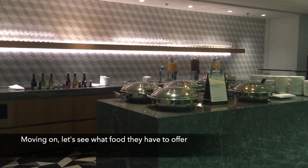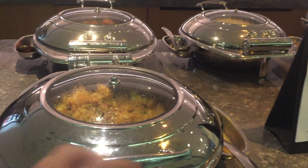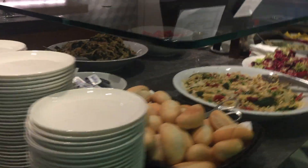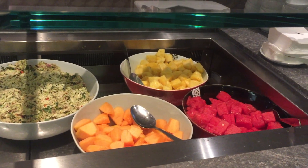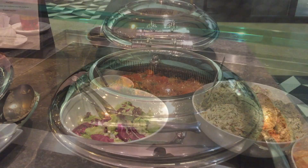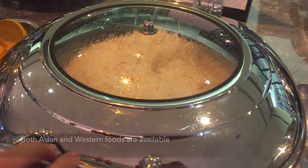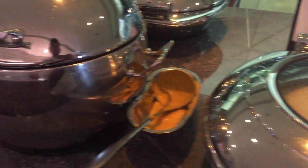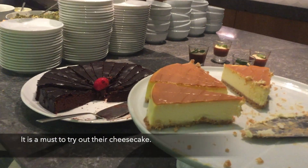Moving on, let's see what food they have to offer. Overall, it was a decent choice of hot and cold foods. Both Asian and Western foods are available. It is a must to try their cheesecake — it was absolutely delicious.